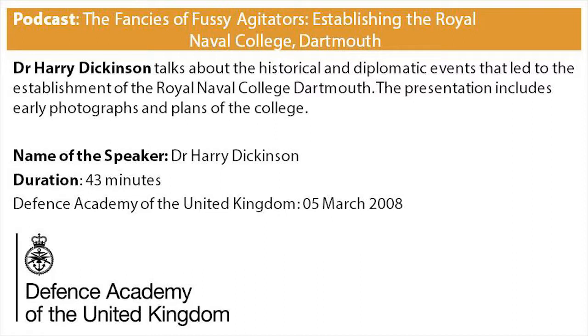Dr Dickinson was asked six questions. Question one: considering the underlying changes in perceptions of training and education, and the changing needs of the technology associated with a naval officer's work, does this lend weight to the debate about the proximity to other universities and the ideas of synergy?